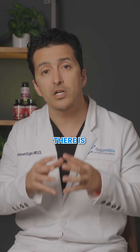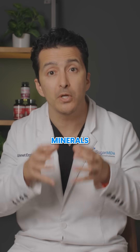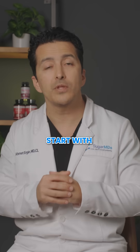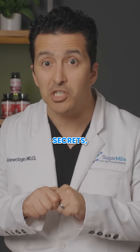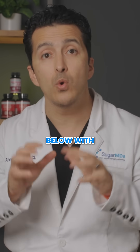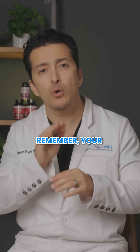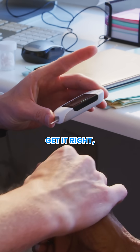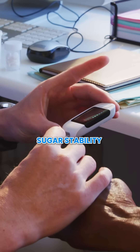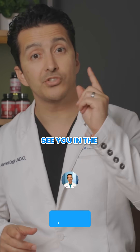The best vitamin out there is SugarMD's diabetes vitamin, which has all these good vitamins and minerals together. Start with timing it right, and subscribe for more diabetes secrets. Drop a comment below with your favorite zinc-rich food. Remember, your pancreas needs zinc like a car needs oil — get it right and watch your blood sugar stability improve. I'm Dr. Ahmed Ergin and I will see you in the next video.